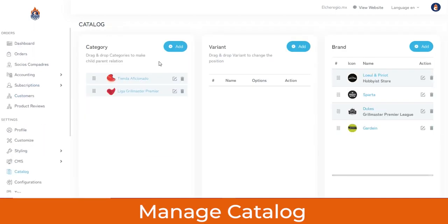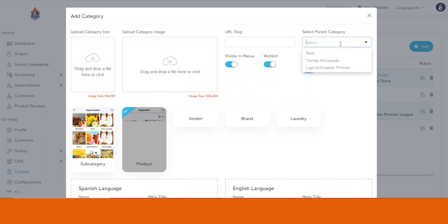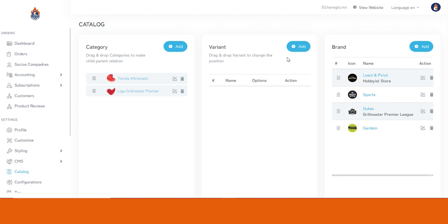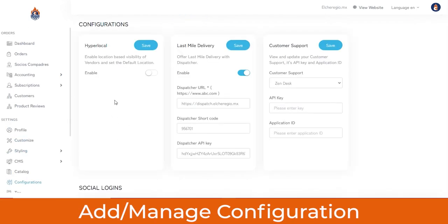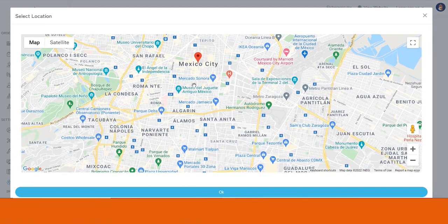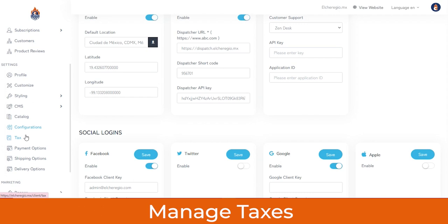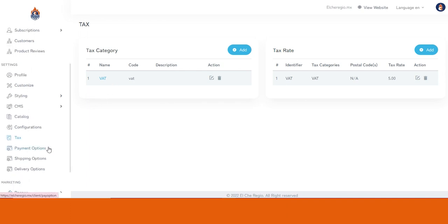From the Catalog, you can manage categories — adding a new category with its icon, image, parent category, display format, name, title, description, and keywords. You can also add variants or new brands to the platform. From the Configuration section, you can enable the hyperlocal option to restrict a store's services to a particular location so it cannot serve beyond that area. You can also configure last-mile delivery and customer support. From the Taxes section, you can add or manage different taxes like VAT and GST as per your preferences.